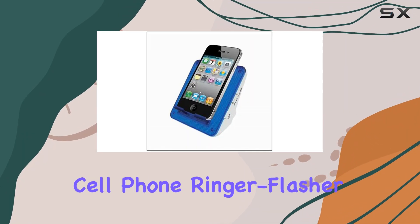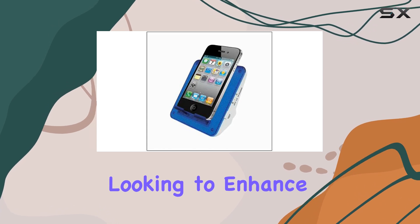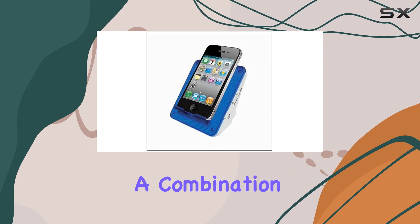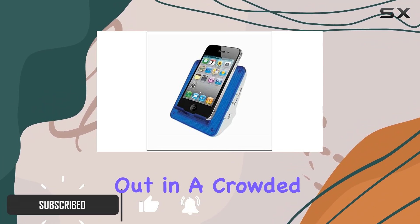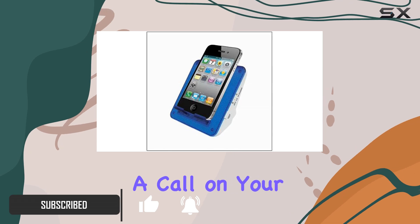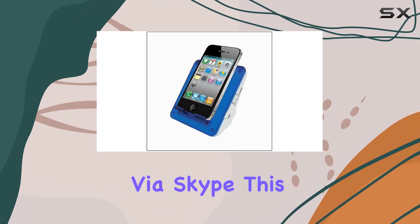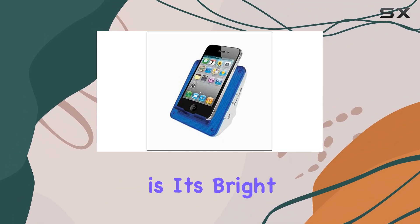The Serene Innovation Cell Phone Ringer Flasher is a versatile and essential tool for anyone looking to enhance their alert system at home. This innovative device features a combination of unique flash patterns and ring tones that make it stand out in a crowded market. Whether you receive a call on your landline, cell phone, or even via Skype, this ringer flasher ensures that you'll never miss an important call or text.